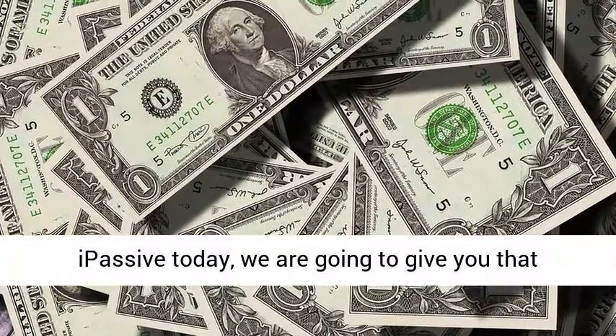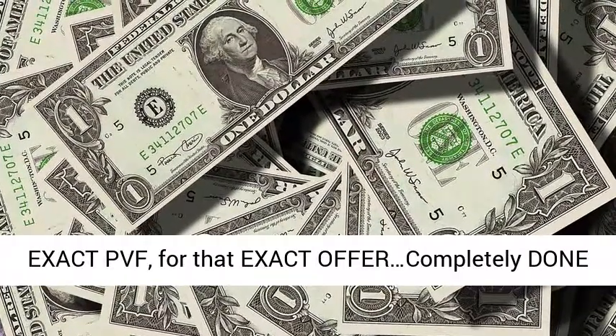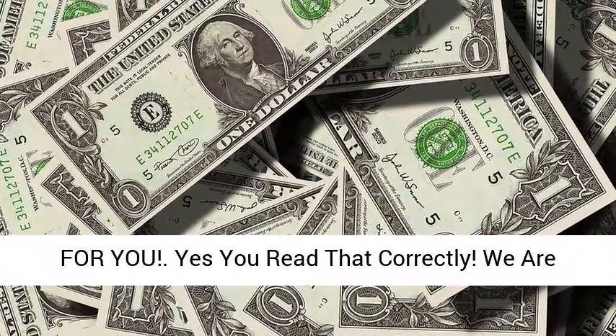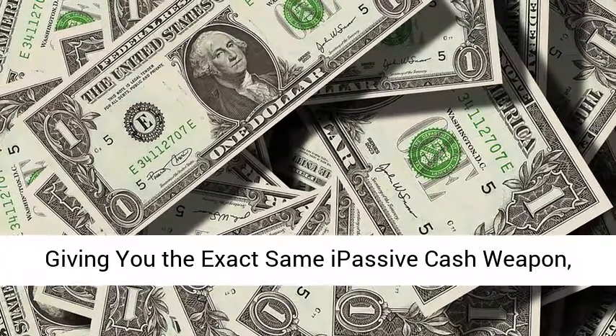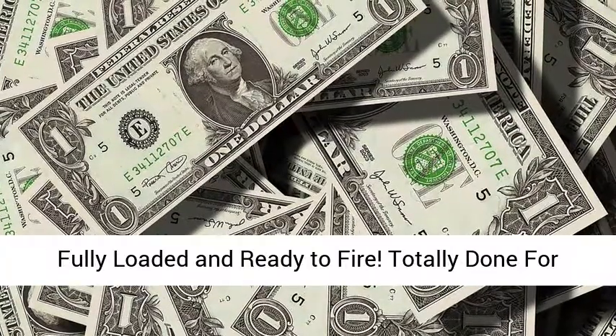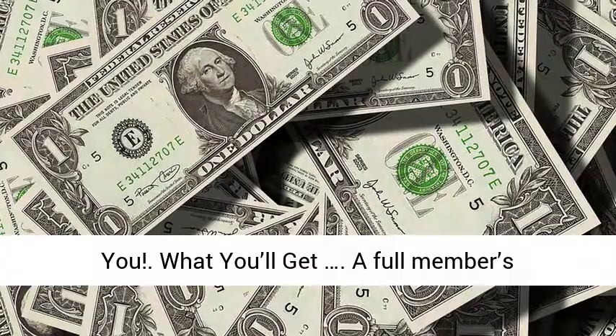But it gets even better than that. When you grab access to Passive today, we are going to give you that exact PVF for that exact offer, completely done for you. We are giving you the exact same Passive cash weapon, fully loaded and ready to fire — totally done for you.